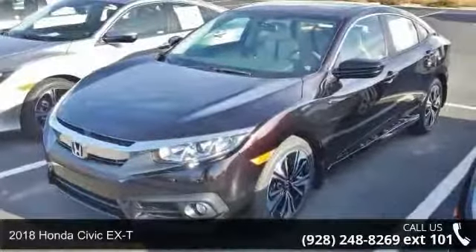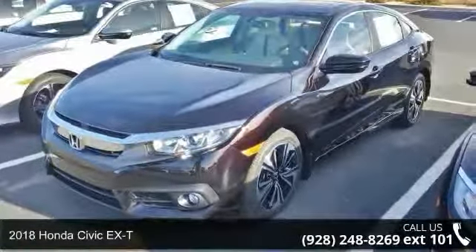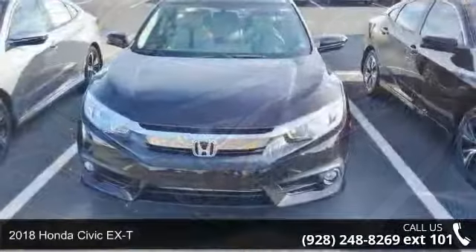Presenting the 2018 Honda Civic EX-T. If you are looking for an automobile with great features, look no further.